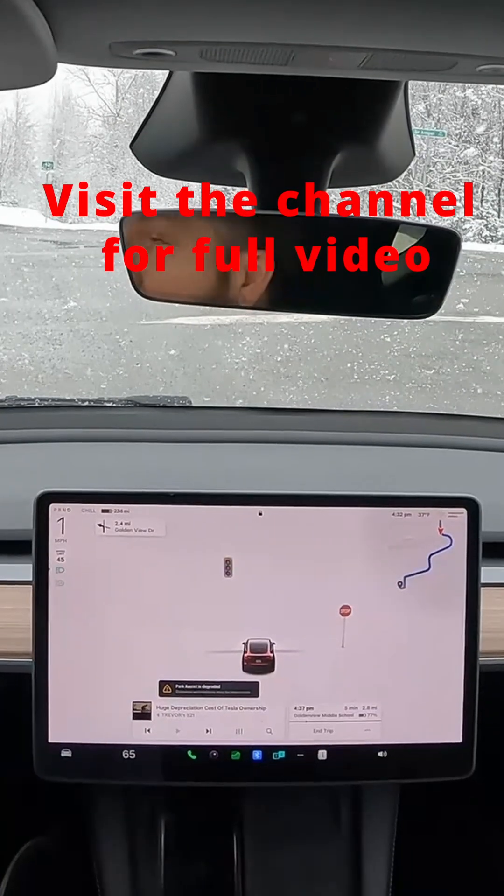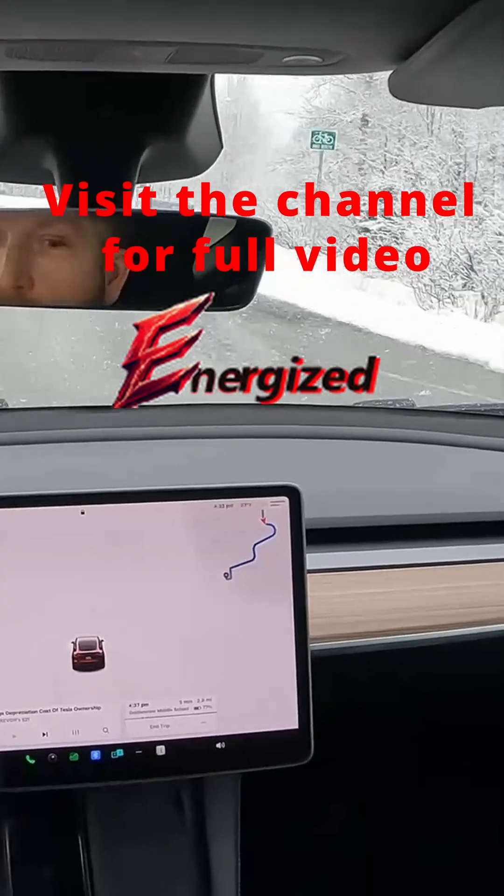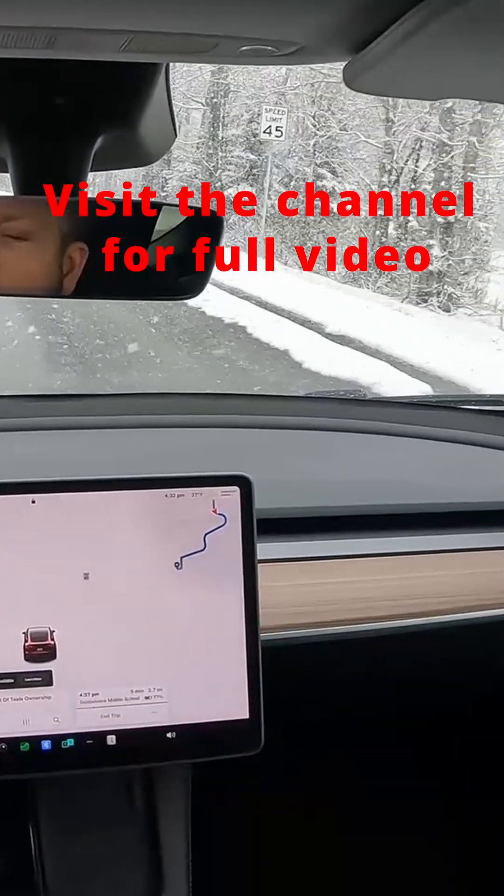Hopefully Mark Rober does another video comparing FSD to another production vehicle, and no doubt Tesla will come out on top. So until then, please like and subscribe, check out my other videos, and have a wonderful day.